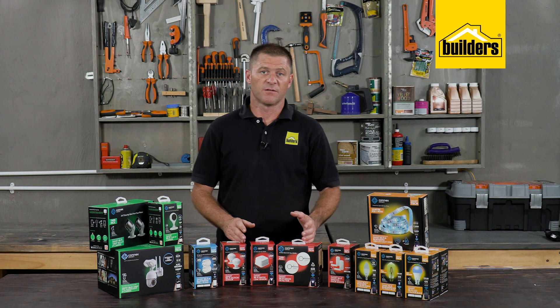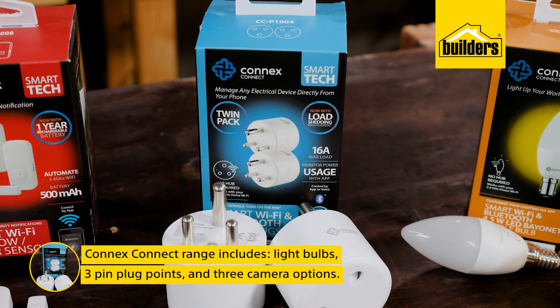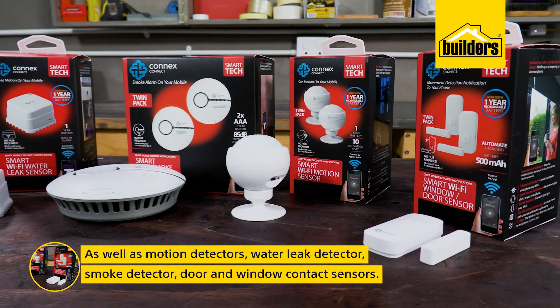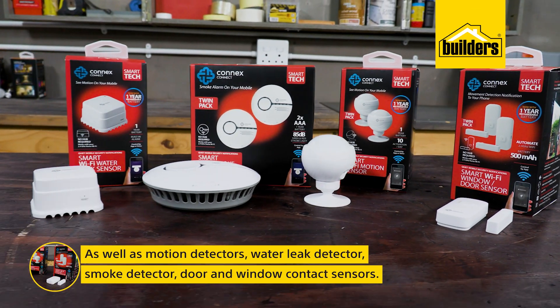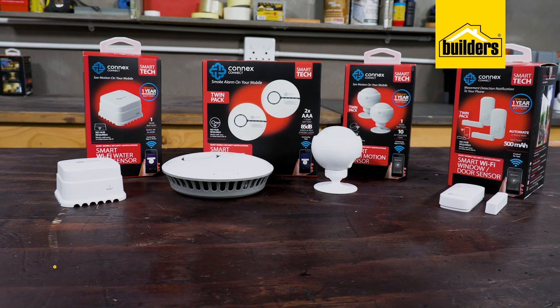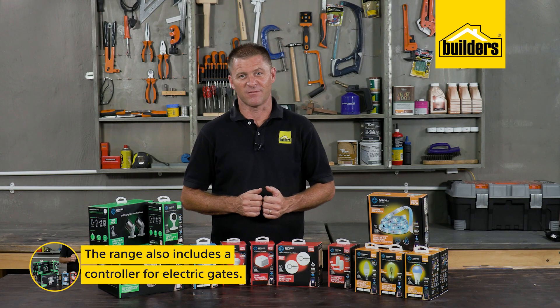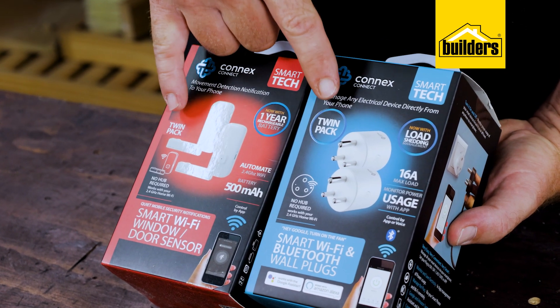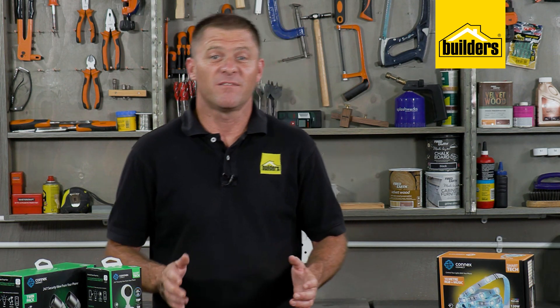Up to basic CCTV cameras, all easily controlled via the Connex app on your smartphone. The Connex Connect range stocked at Builders includes light bulbs, three-pin plug points, and three different camera options, as well as motion, water leak, and smoke detectors, door and window contact sensors, and a controller for electric gates — some devices available in a twin pack, which is a great value offering.